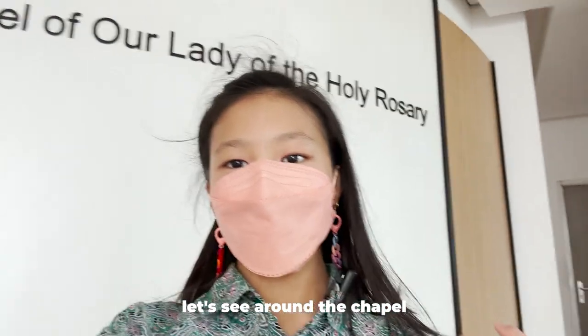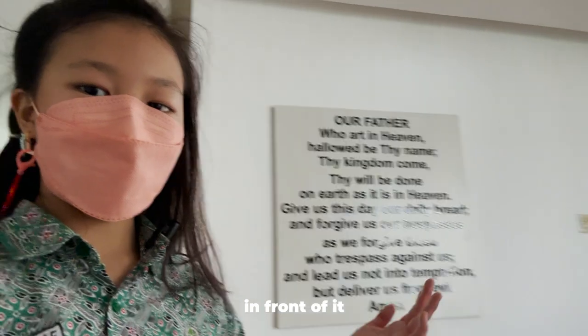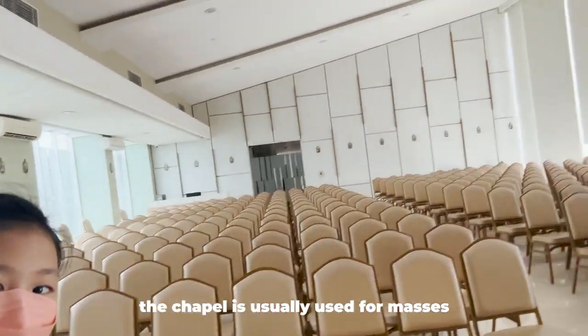Now I'm going around the chapel. This is the name of our chapel, and this is the Our Father prayer in front of it. Why don't you guys follow me in there? This is our chapel — it is mainly used for masses.